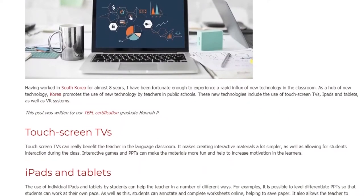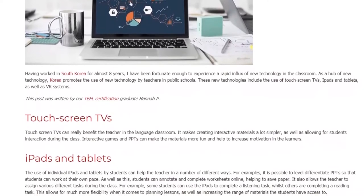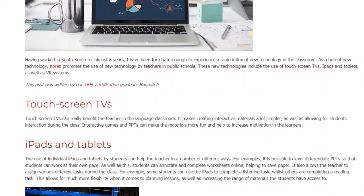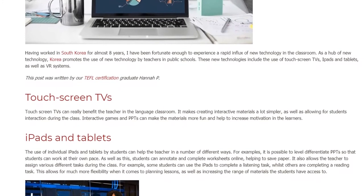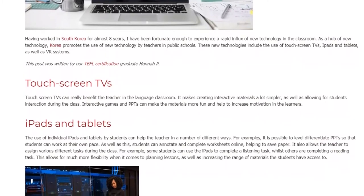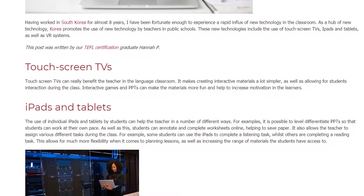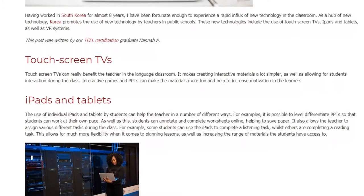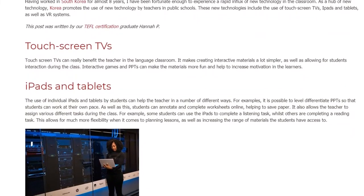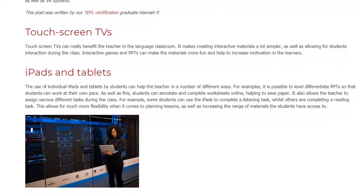The use of individual iPads and tablets by students can help the teacher in a number of different ways. For example, it is possible to level-differentiate presentations so that students can work at their own pace. Students can also annotate and complete worksheets online, helping to save paper. It also allows the teacher to assign various different tasks during the class — some students can use the iPads to complete a listening task whilst others are completing a reading task. This allows for much more flexibility when it comes to planning lessons, as well as increasing the range of materials the students have access to.